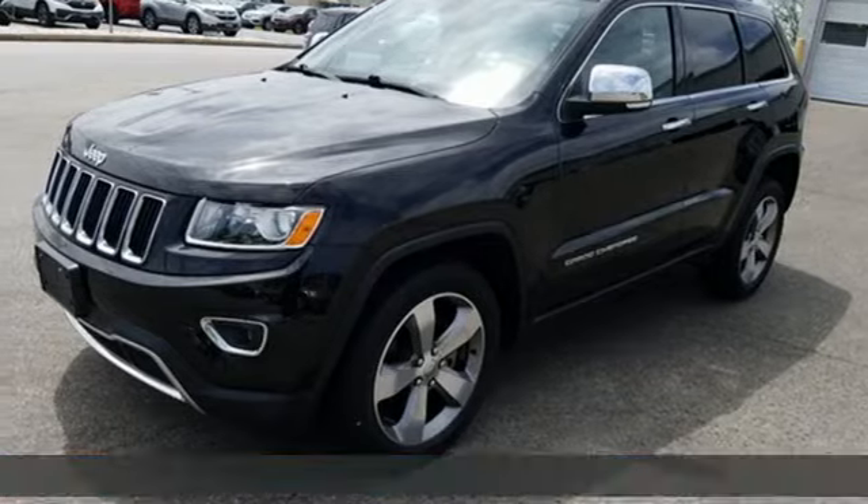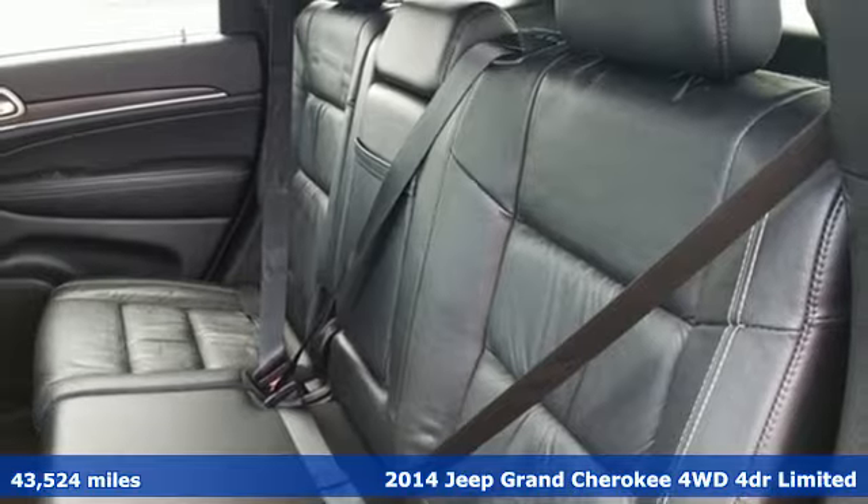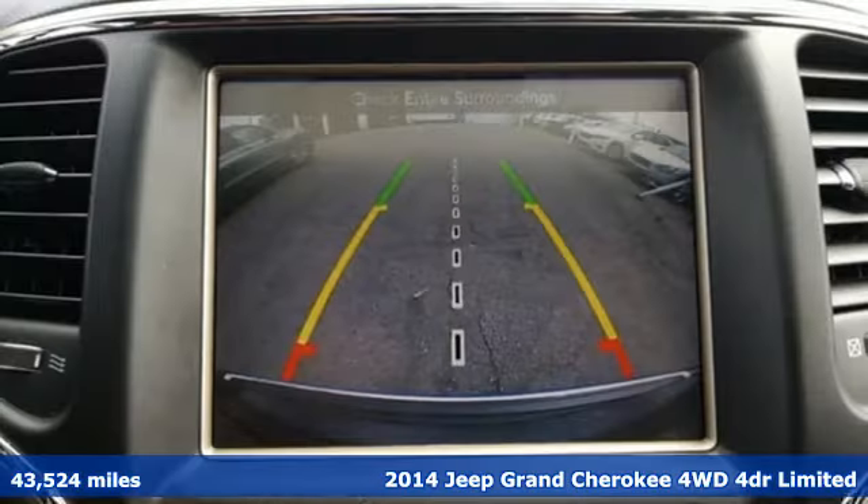It's a 2014 Jeep Grand Cherokee. Experience the Jeep life and get ready for an impressive combination of features.